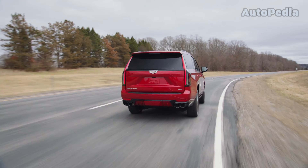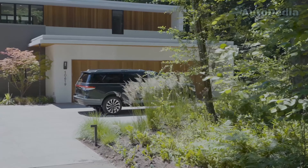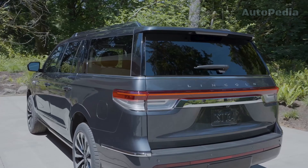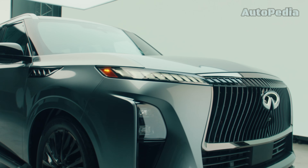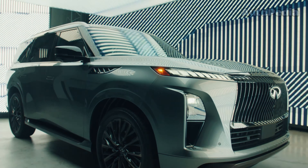The Lincoln Navigator comes standard with a 450-horsepower 3.5-liter twin-turbo V6, providing enough power for any adventure from its smaller but modern engine. The Infiniti QX80 also achieves 450 horsepower from a V6 3.5-liter twin-turbo engine, promising impressive performance on and off-road.